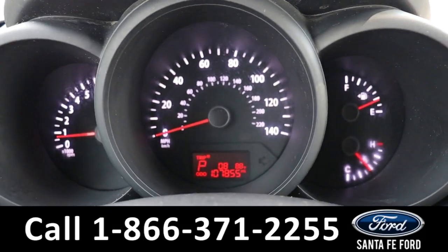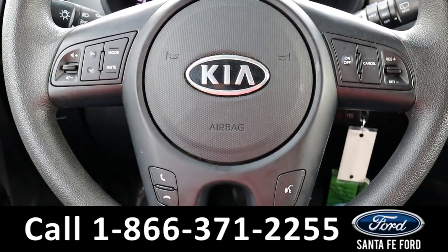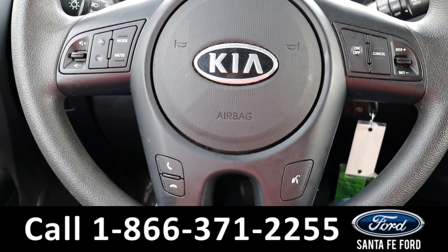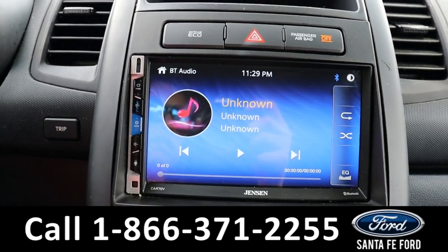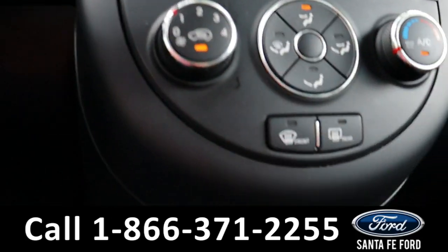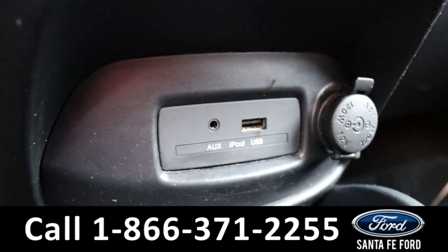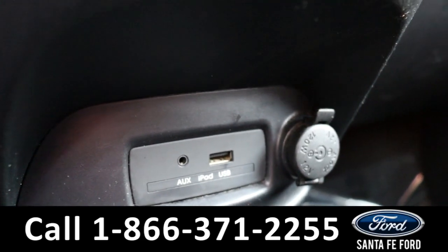Here is a quick view of the information display. The steering wheel has Bluetooth, cruise, and media controls on it. The media center features an LCD screen. It has AM, FM radio, and also has aux and USB ports for more media options.